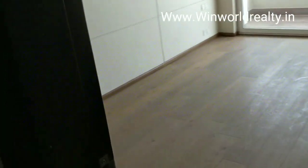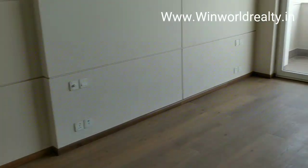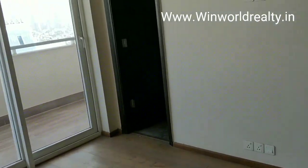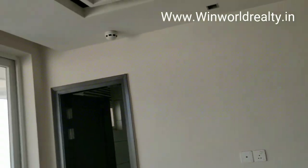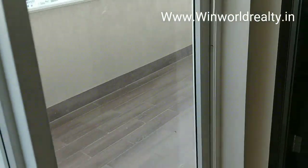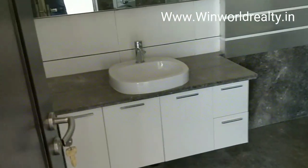This is the bedroom. This is the bathroom.